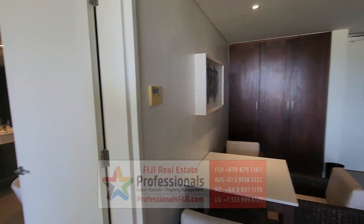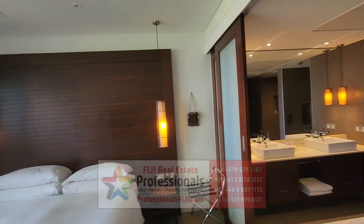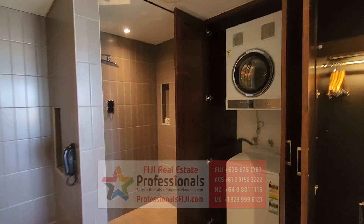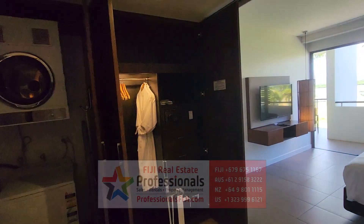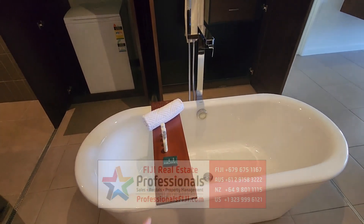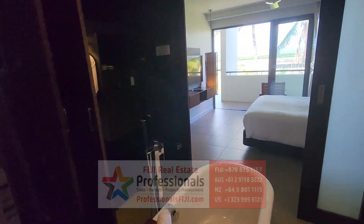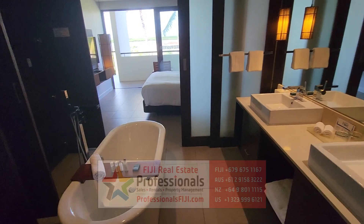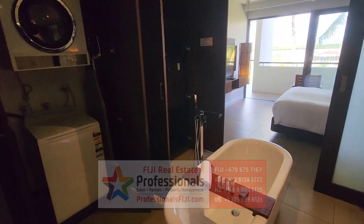Go to professionalsfiji.com — we want to hear from you. Find out the details. Call us at plus 679-999-2051 or plus 1-480-444-6688. We look forward to hearing from you soon. You can be chilling right there in that tub, enjoying your lifestyle in Fiji as an investor and making money when you're not here. How great is that? Minaka!